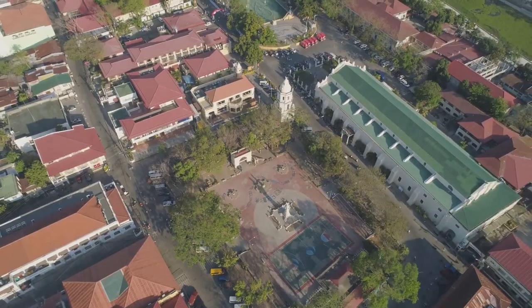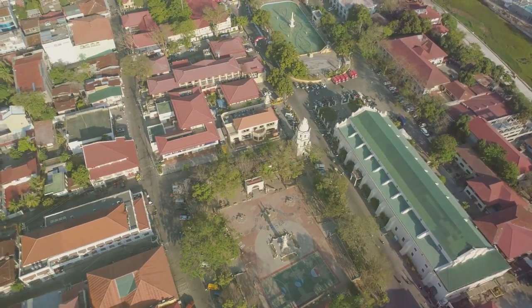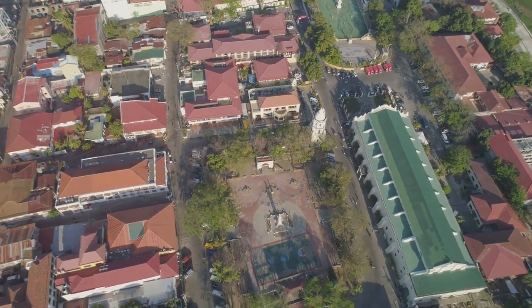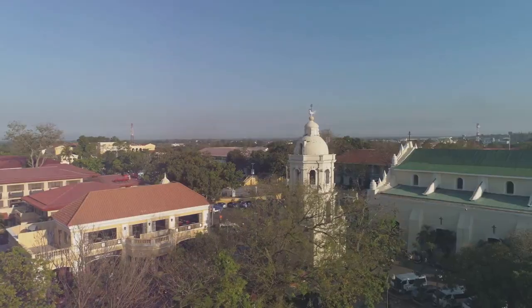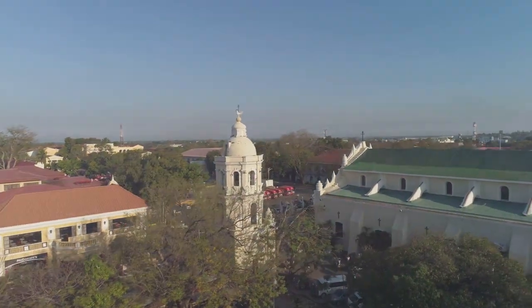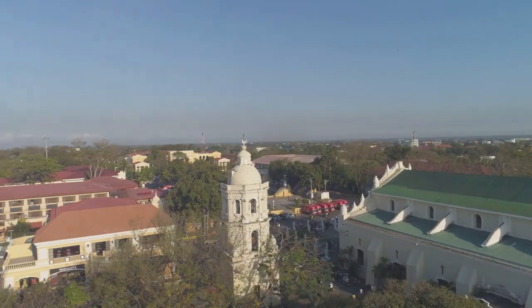The Walled City holds a special place in the world's history. It's not just an Old Town — it's a UNESCO World Heritage Site, recognized for its historical significance and well-preserved colonial architecture. It's a place where every corner, every stone, and every street tells a story of the past, of battles fought and won, of a city that refused to bow down to time.